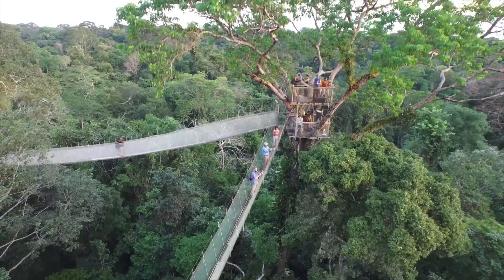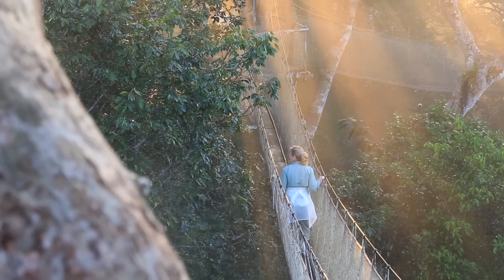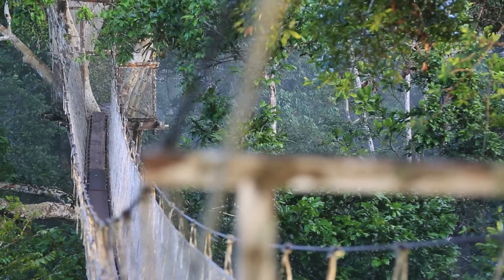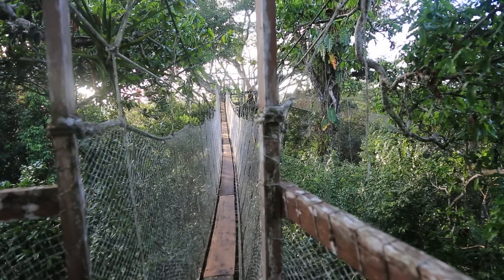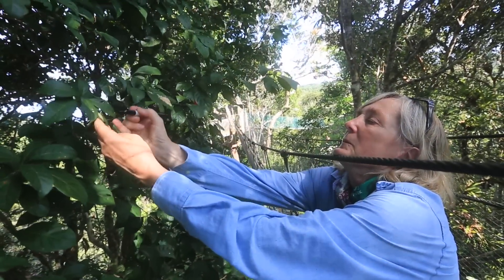That emergent tree makes it the highest point in the whole walkway. We came up through six levels — from forest floor to understory to mid canopy, and finally here. Then we'll slope down for the next eight bridges to get back to the forest floor at the other end. The walkway is an extraordinary glimpse into the whole forest.